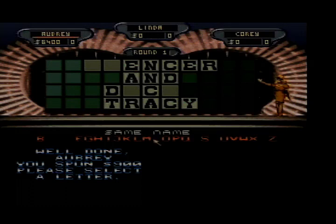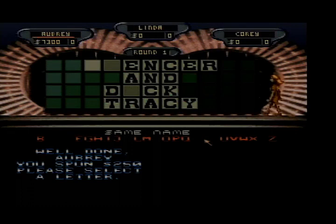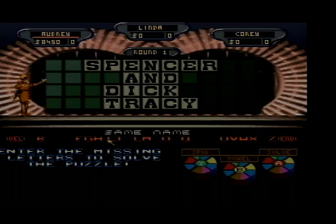I want to spin some more. I'll have a K — here comes K. $7,300 now. 250 — S, one S, on we go. I can spin one more time and I definitely want to. Here we go — P. That's $8,450 at the end of the first round. Spencer and Dick Tracy — that is the correct answer.